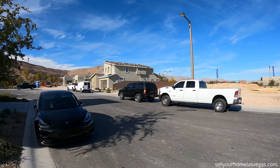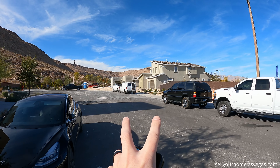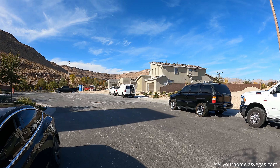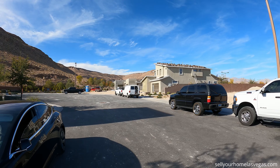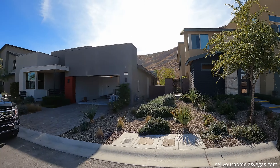They're almost closed out with this new home community. I do want to show you a couple models they're starting to work on. These are going to be ready in January-ish and this is going to be part two of Terra Luna — it's going to be called Terra Luna Ridge. Two two-stories and two single-story floor plans.